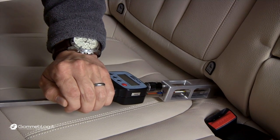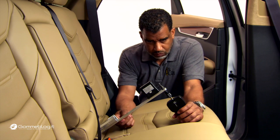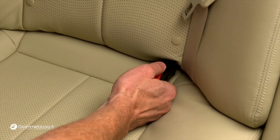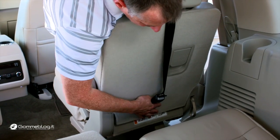The Institute's rating system is based on research that found some common problems with latch hardware. Lower anchors can be too deep in the seat and be difficult to maneuver around, and with some lower anchors it can require a lot of force to attach a child seat. Tether anchors can be located in awkward places or can easily be confused for other hardware.